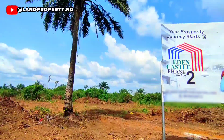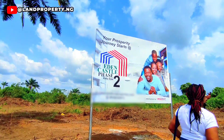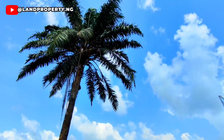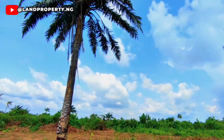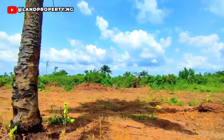This is the cheapest land I currently have in Ekpe Lagos. So if you're looking for cheap land to buy in Ekpe Lagos, stay to the end of this video as I tell you more about this cheap land for sale in Ekpe Lagos.